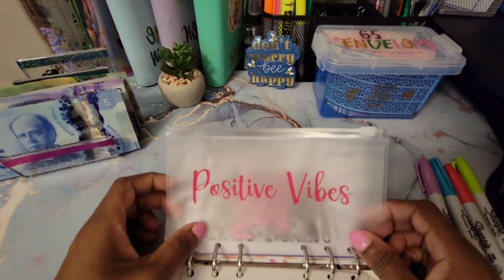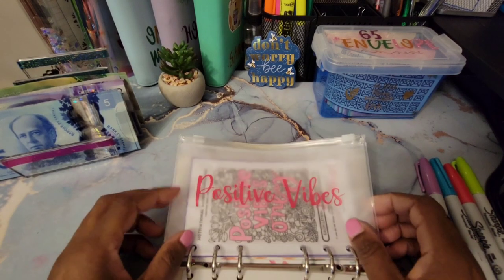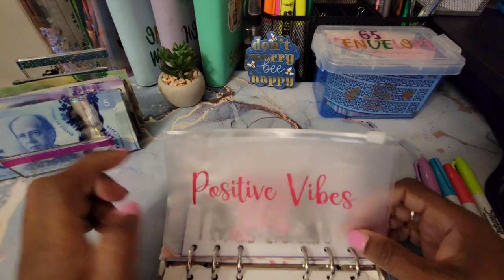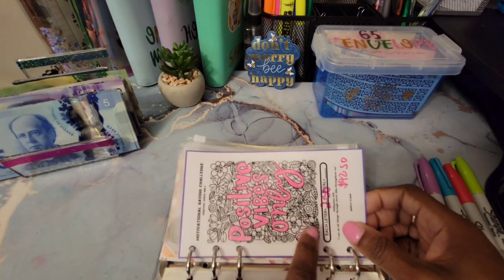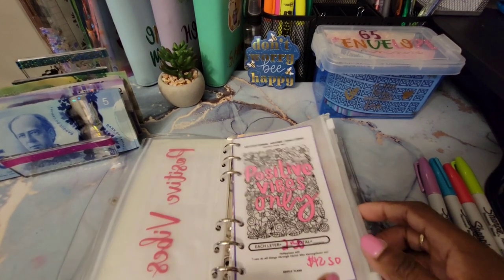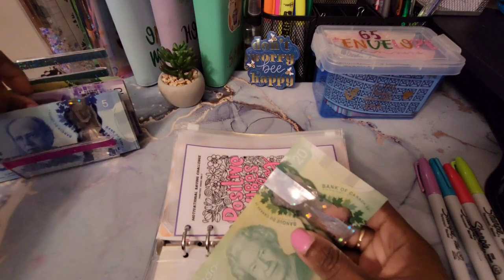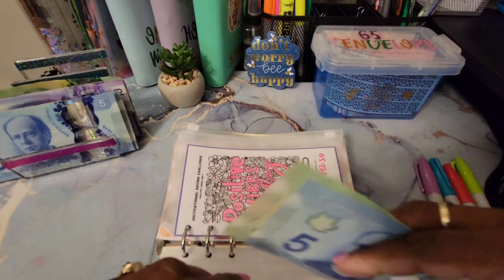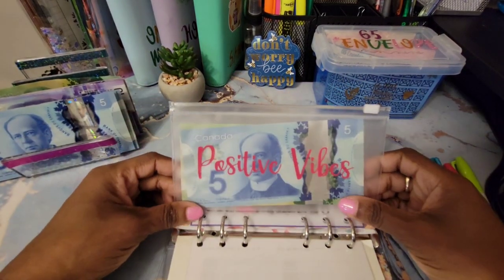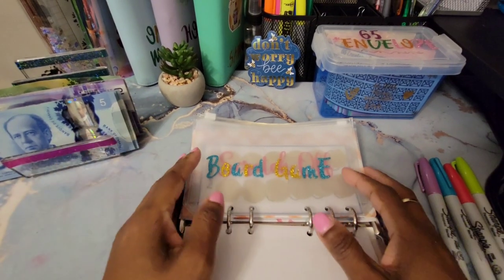The first saving challenge is Positive Vibes — this came from Simply Plan. We are saving $45: each letter is $2.50, it's 17 letters, which comes to $42.50, and I rounded up to $45. I've completed this challenge — $20, $40, $45. Positive Vibes is completed! This money will go towards paying my credit card. We'll start another one on our next cash stuffing.